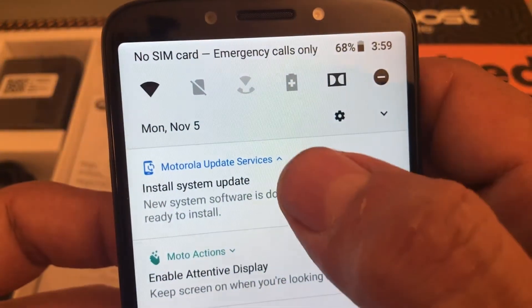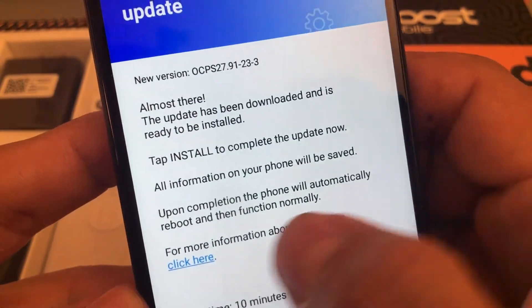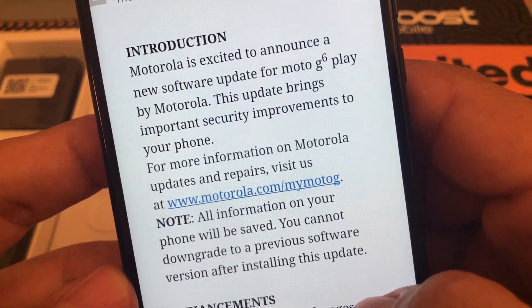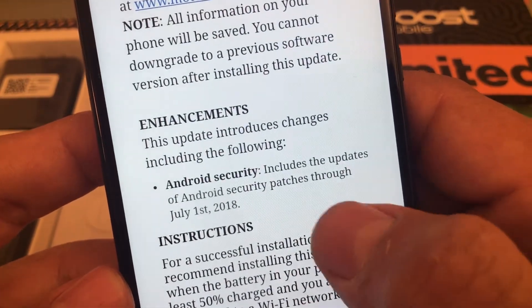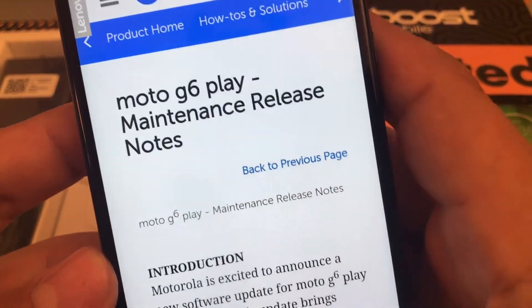If you go to the update, there's a link that takes you to a Motorola website and it tells you about the update. It says: 'This update brings important security improvements to your phone. Android security includes updates of Android security patches through July 1st, 2018.' It shows you what to do, and if you click on that link you're going to get more information about this update.